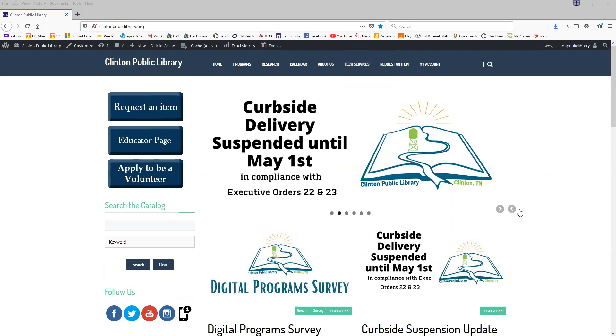Hello everyone, this is Kimberly from the Clinton Public Library and today I'm coming to you with another computer class. Today I wanted to go over a little tour of our online catalog. The reason I'm doing this is the stay-at-home order is ending soon and that means we will be returning to curbside service very soon. I want to show you how to search for a book, place it on hold, and log into your account.